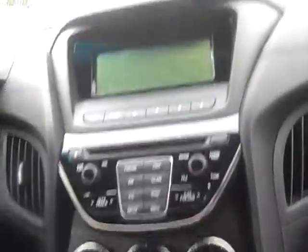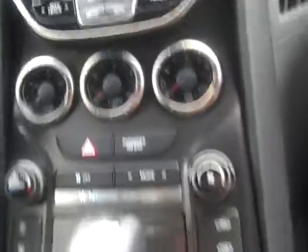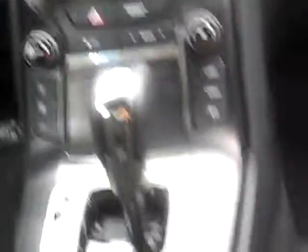Here you can see the controls for the radio and some gauges for the turbo engine, as well as the temperature controls and the automatic shift.